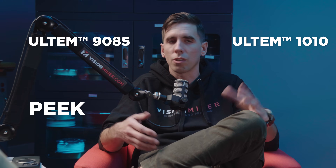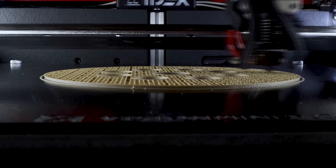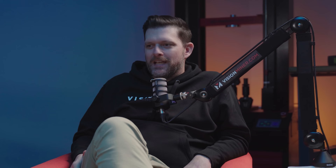That's the high temp materials — the Ultim 9085, 1010, Peak, Ultim, PVDF — you name it. The machine prints all of those materials. At the price point, there's no other machine on the market that prints the full gamut of thermoplastics. And what's interesting is there are more high temp materials available than low temp materials. With a low temp machine — 300-degree nozzle and no chamber — you're probably accessing about 20% of the materials that actually exist.